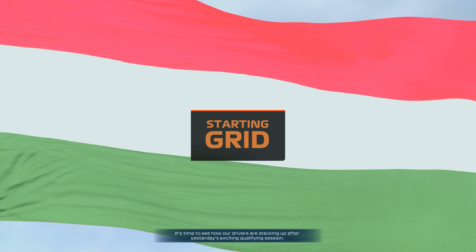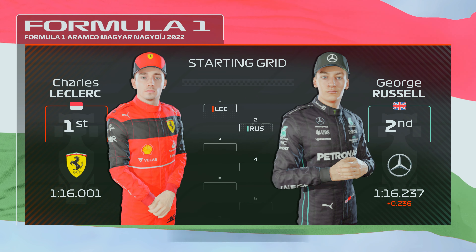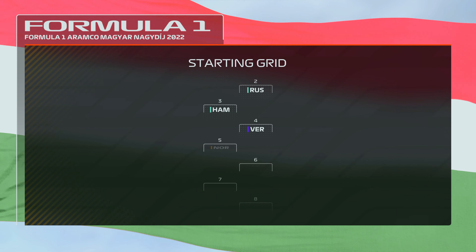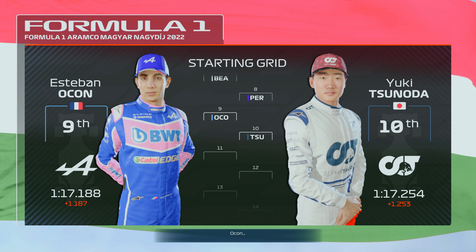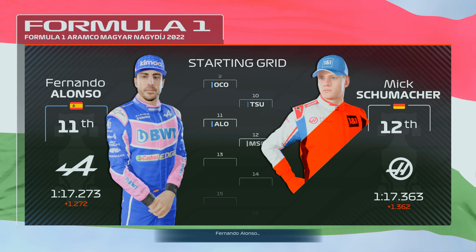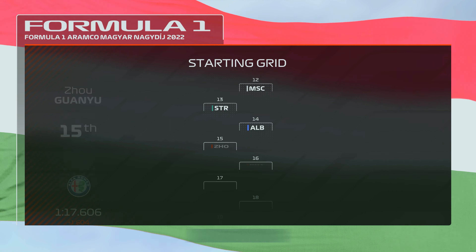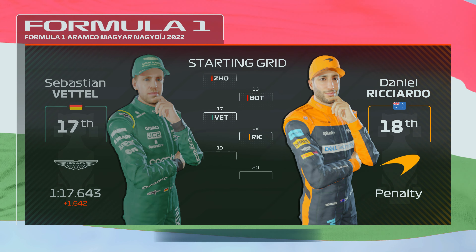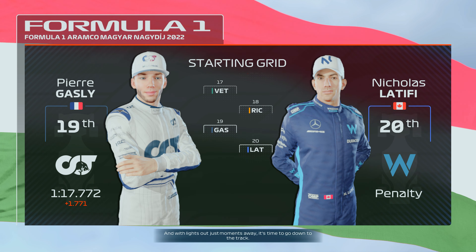Charles Leclerc lines up on pole position just ahead of George Russell who starts from P2. Hamilton, Verstappen, Lando Norris and Sainz follow, then Bottas, Perez, Ocon, Tsunoda, Alonso, Mick Schumacher, Stroll, Albon, Zhou Bottas who've taken a grid penalty, Vettel, Ricciardo, Gasly and Nicholas Latifi. Lights out is just moments away.